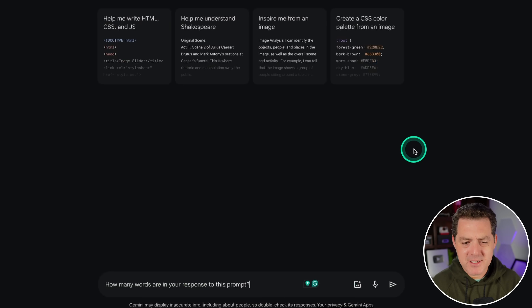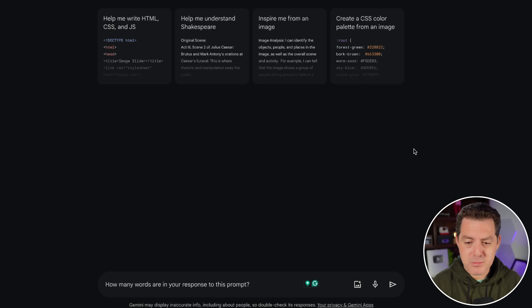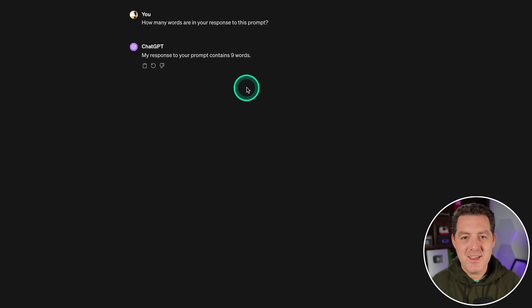One that basically every single model fails because it goes against how the Transformer architecture works: 'How many words are in your response to this prompt?' It told me to copy and paste it into a word counter — that is a fail. For reference, I gave the same question to GPT-4, and it said 'my response to your prompt contains nine words,' but it is only eight words. So close, a much better response, but still a fail.